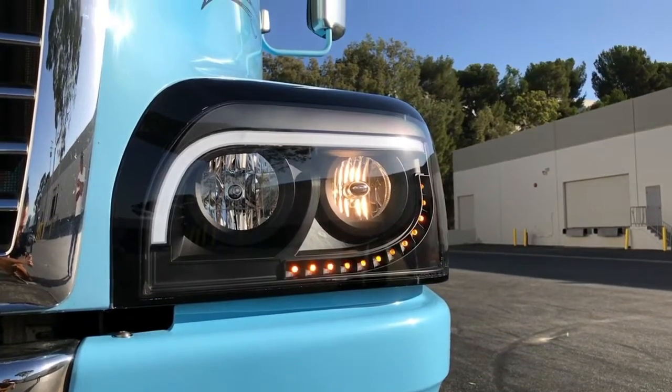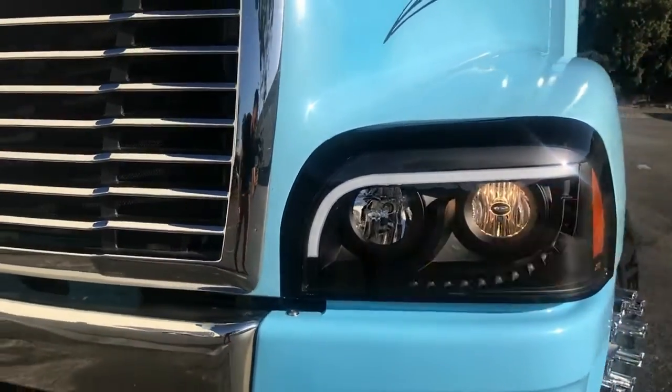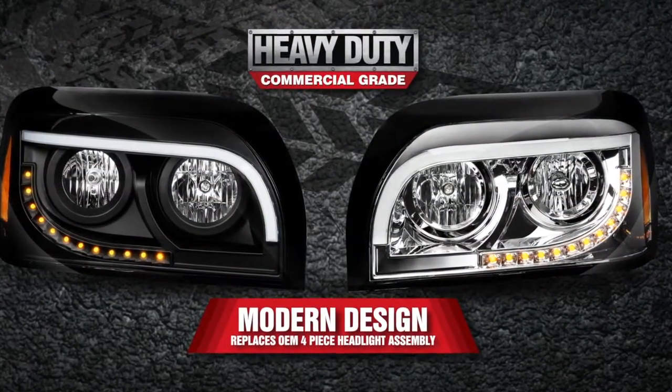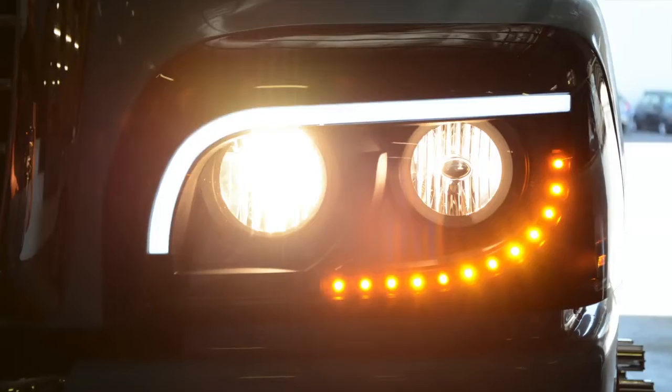The DOT-approved headlights feature a bright white daytime running light and powerful amber LED turn signals that, when combined with an all-black or chrome interior housing, are sure to provide the best in both worlds with style and lighting performance.